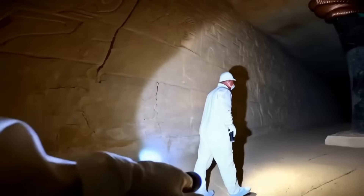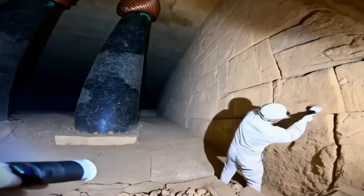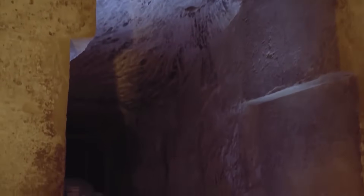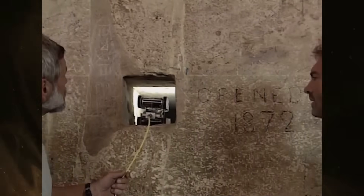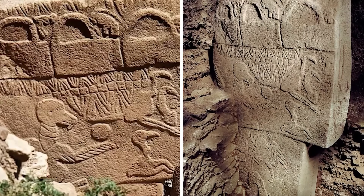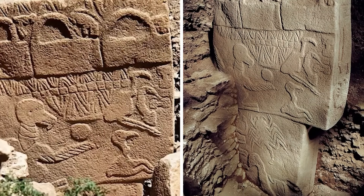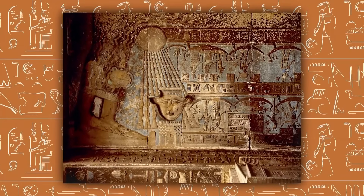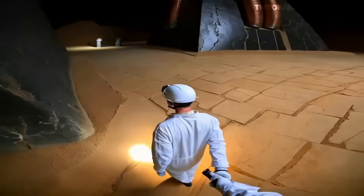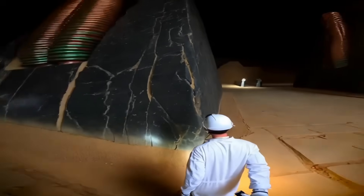We've considered some theories about what might exist beneath the Great Pyramid according to alternative researchers. Some have suggested that certain construction techniques employed by ancient Egyptians might reflect sophisticated engineering knowledge, though mainstream archaeology generally attributes these achievements to different methods. Let's explore some speculative theories about what purposes these features might have served if they exist as some researchers have proposed.